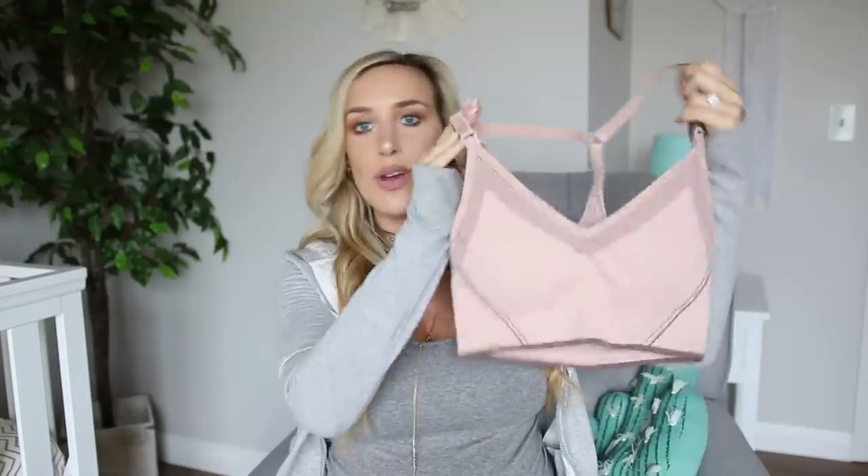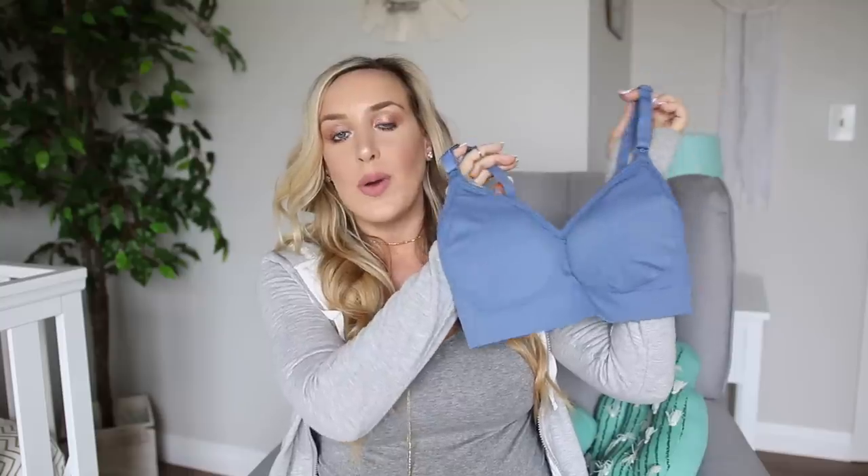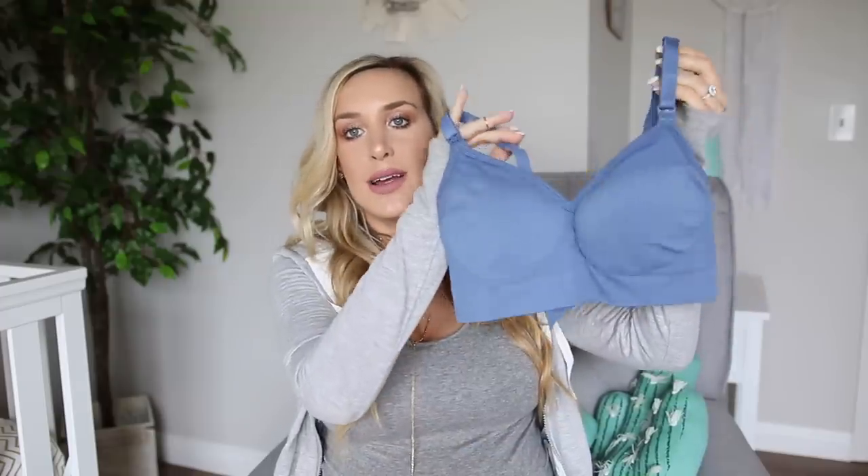As for after I give birth, I'm definitely bringing a couple nursing bras. These are from Target, about $20 each from the Gillian line. This one is like a yoga nursing bra in a pale pink color — I have them in a couple colors and I love them. They're basically sports bras that are nursing friendly, so they'll keep me comfortable and covered while still allowing me to nurse in the hospital. I'm bringing this pink one and a classic blue one. Everything I'm bringing is kind of blue and white because I'm having a boy and I want it to be cohesive for pictures.